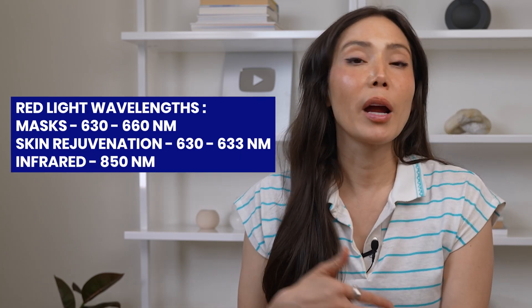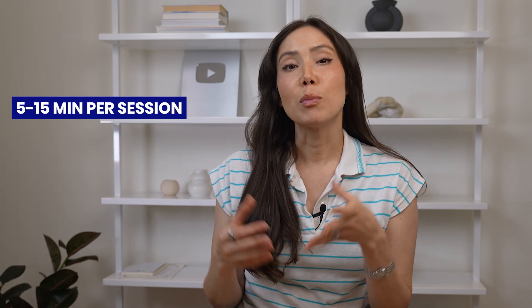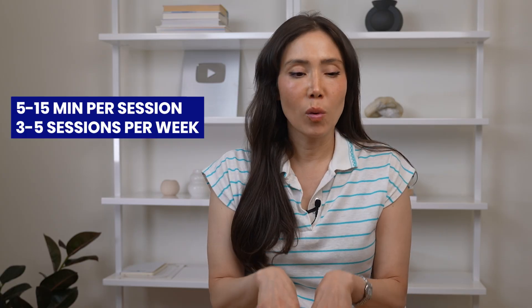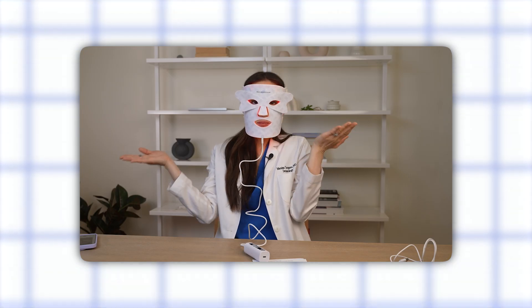Some great devices use between 640 and 660 nanometers. When it comes to infrared, we're getting closer to that 850 nanometer range. For skin rejuvenation, you want to aim for about five to 15 minutes per session, three to five sessions per week. Whatever device you have — whether it's a handheld device or a mask — it will come with directions or have an automatic timer. The light should feel warm but definitely not hot, and eye protection is super important.